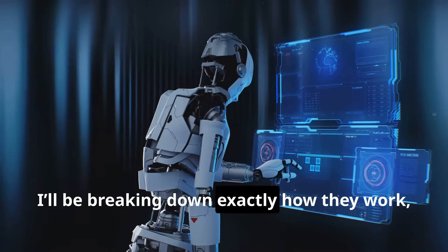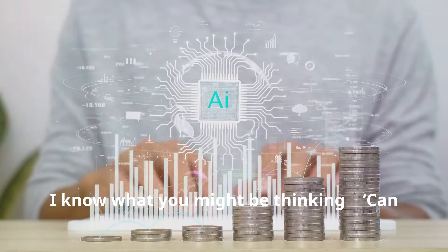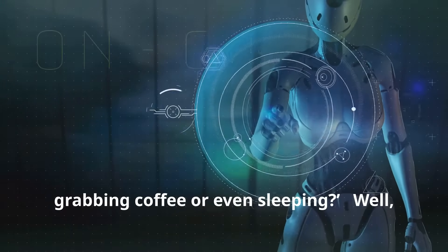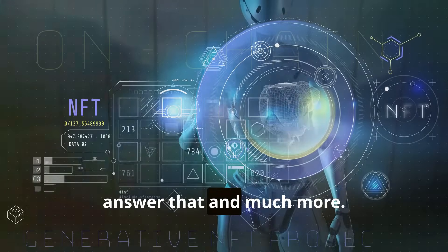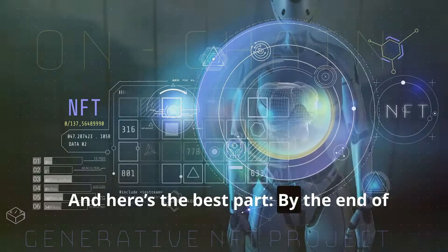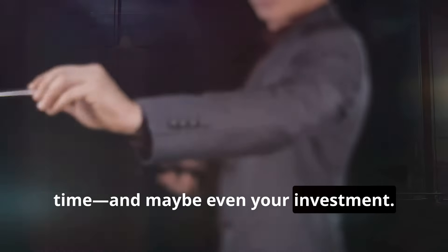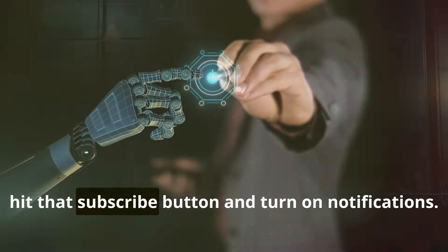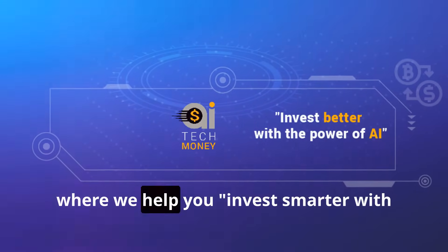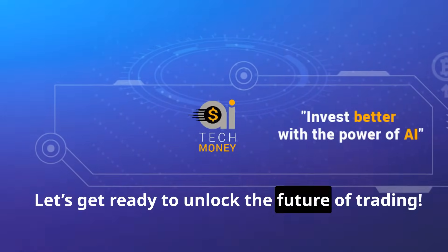I'll be breaking down exactly how they work so you can decide which one might be right for you. Can an AI bot make you money while you're out grabbing coffee or even sleeping? Stick around because we're going to answer that and much more. By the end of this video, you'll know which AI bots are worth your time — and maybe even your investment. Hit that subscribe button and turn on notifications. This is Tech Money AI, where we help you invest smarter with the power of AI. Let's get ready to unlock the future of trading.